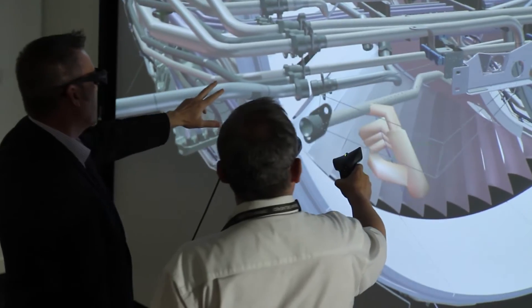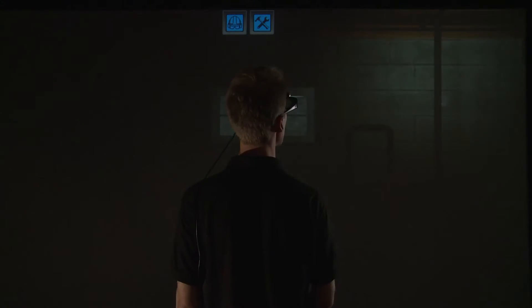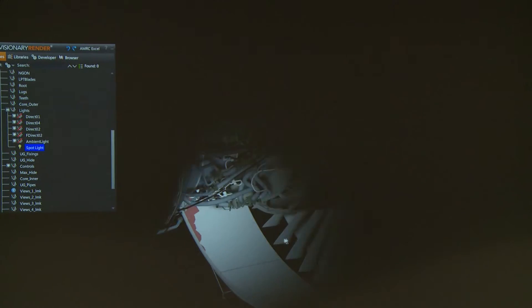Virtual Reality is one of the few tools that everyone can use throughout the product lifecycle. Whether it's in concept design, or design, or design for manufacture, or design for assembly, or design for repair and maintenance, or design for operations. It's got a place throughout the whole product lifecycle, which means everyone can engage with it.